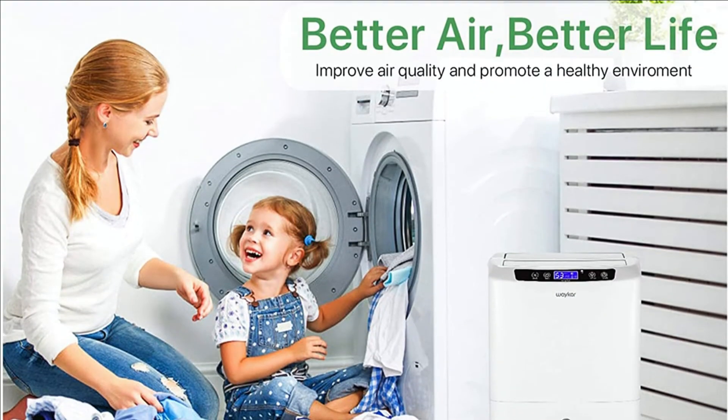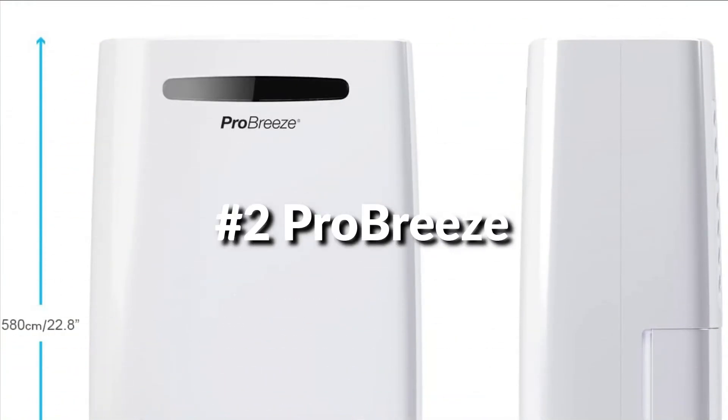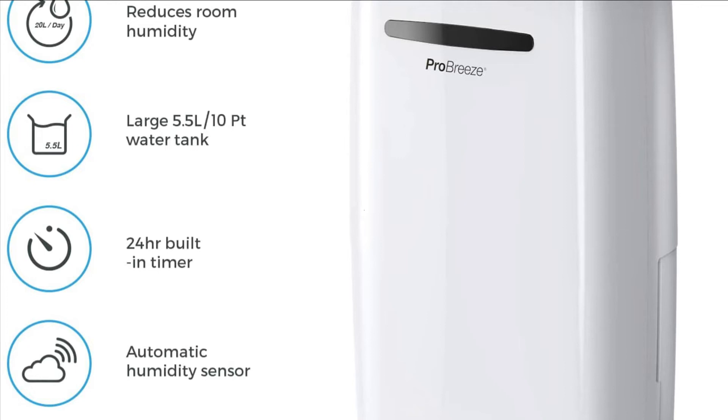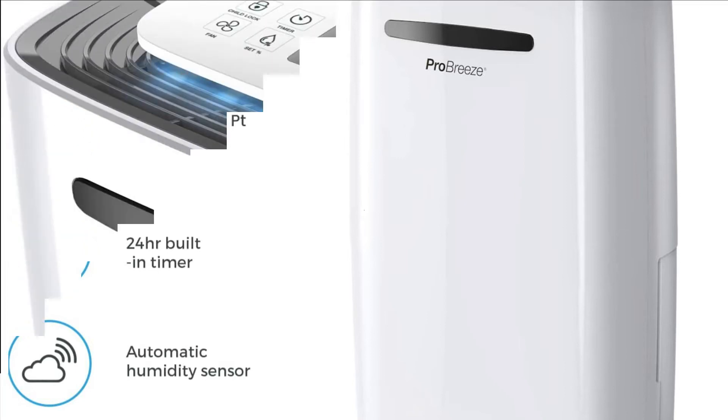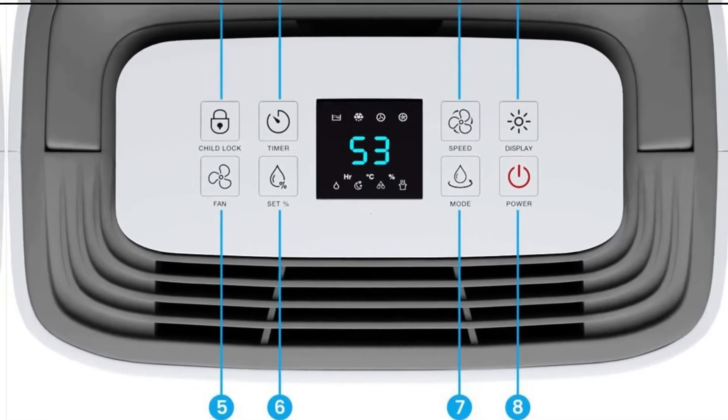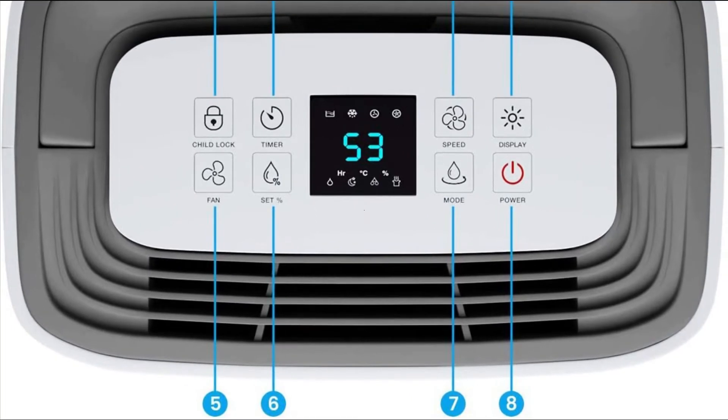A reusable and washable filter maintains fresh and clean air quality. Number 2 is the ProBreeze Dehumidifier. It can extract up to 50 pints of moisture per day, protecting your walls, furniture, and appliances. Perfect for offices, large spaces, basements, storage areas, and storage rooms. It has 3,250 square feet of coverage capacity and is ideal for home or commercial use.